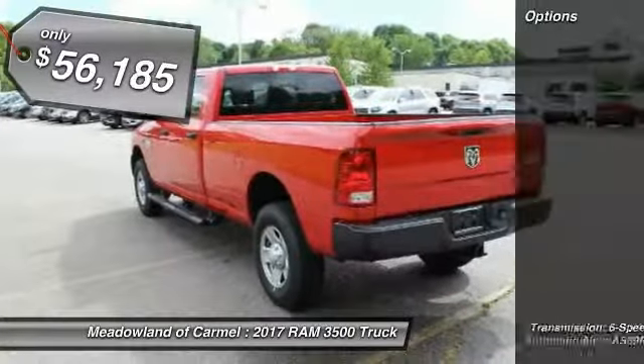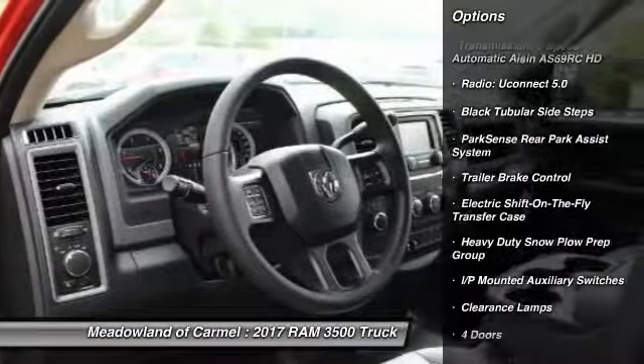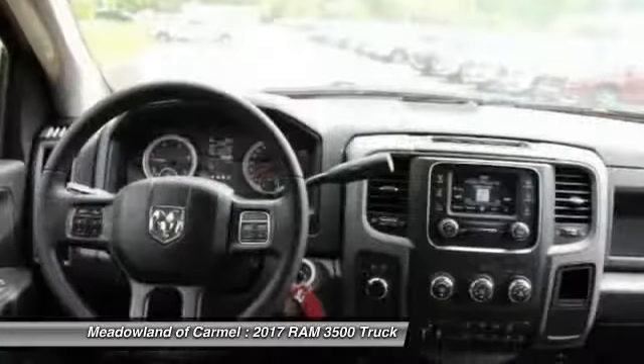Here are some of this vehicle's great options: traction control, stability control, power steering, cruise control, power windows, power door locks, tachometer, and tilt steering wheel.